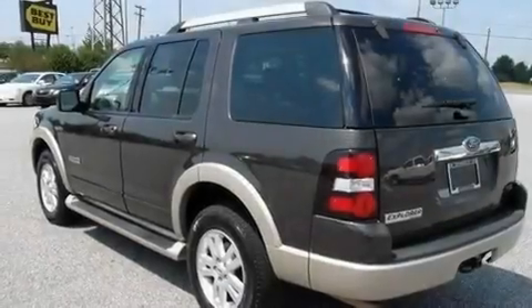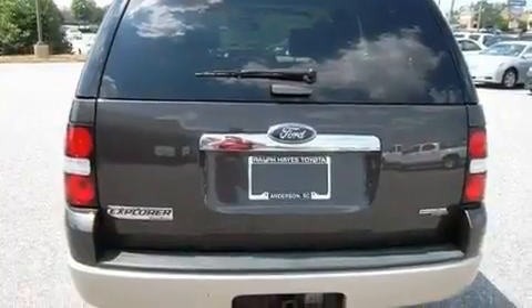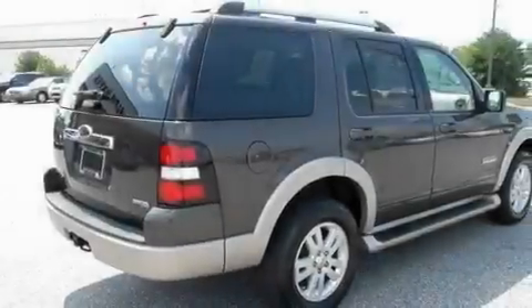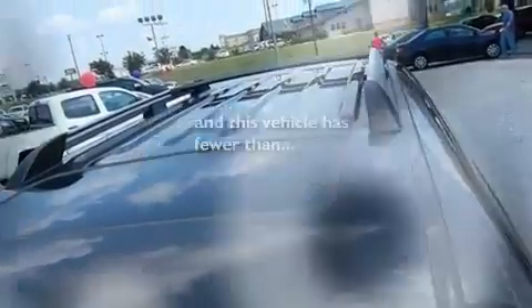Its top features include a trailer hitch receiver, aluminum wheels, running boards, fog lamps, a full-size spare tire, traction control and stability control systems, privacy glass, an anti-lock braking system, and this vehicle has less than 63,000 miles.